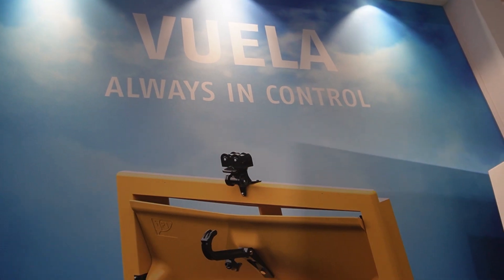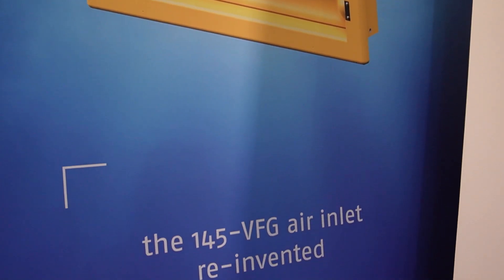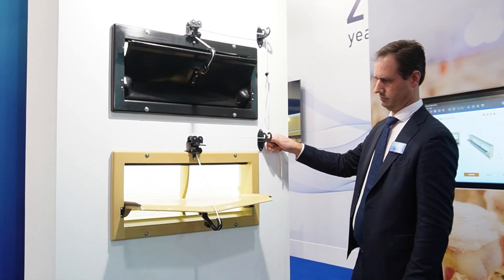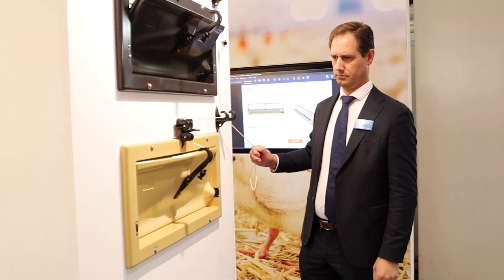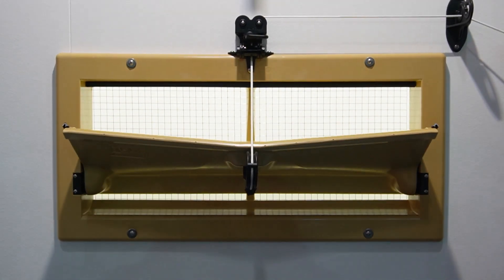This is a new product we've called the Vuela Inlet. It's a wall inlet based on the original sizes of our well-known 145 VFG, which has been in the market already for many years. We decided to reinvent this new model to meet the current standards of ventilation and the current standards of markets.